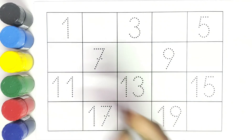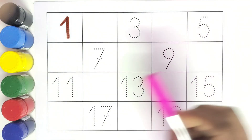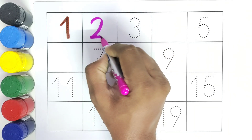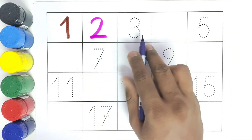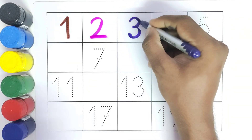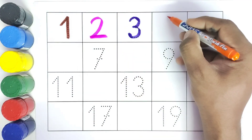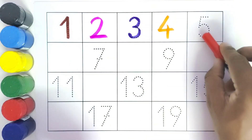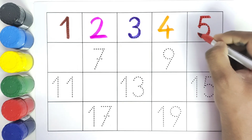This is 1. What comes after 1? 2 — number 2. Then what comes after number 2? 3 — we have the number 3. What comes after number 3? 4 — we will write the number 4. What comes after 4? 5 — we will write number 5.